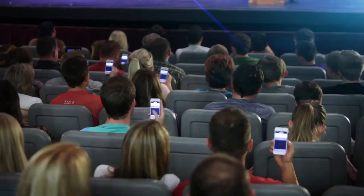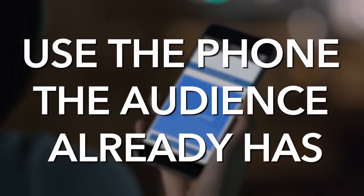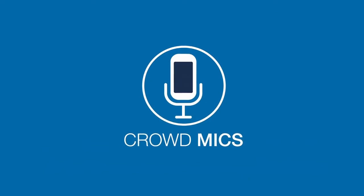When you use Crowdmix, the audience is just interacting. That's our goal — we want the audience to interact in a way that feels natural. And we do it with the phone they already have. Give your audience a voice with Crowdmix.